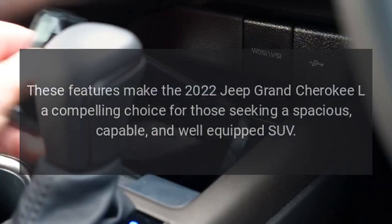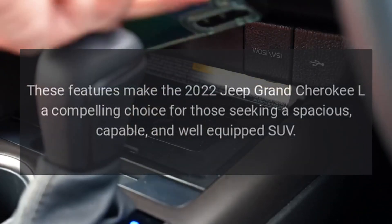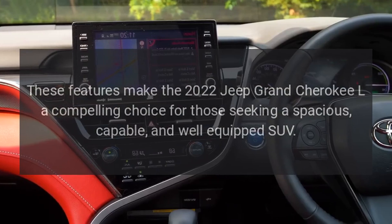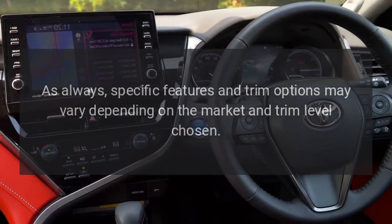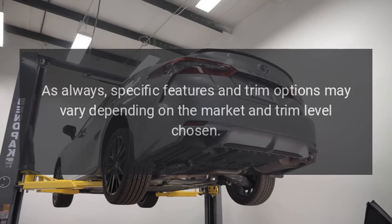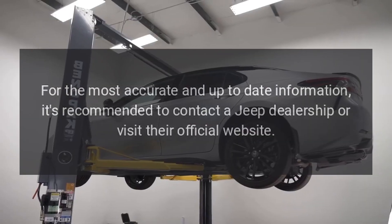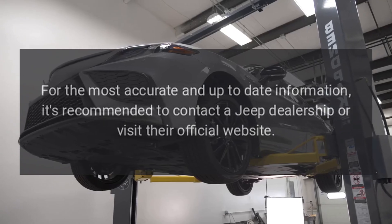These features make the 2022 Jeep Grand Cherokee L a compelling choice for those seeking a spacious, capable, and well-equipped SUV. Specific features and trim options may vary depending on the market and trim level chosen. For the most accurate and up-to-date information, it's recommended to contact a Jeep dealership or visit their official website.